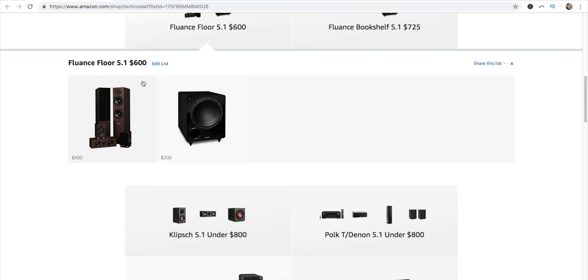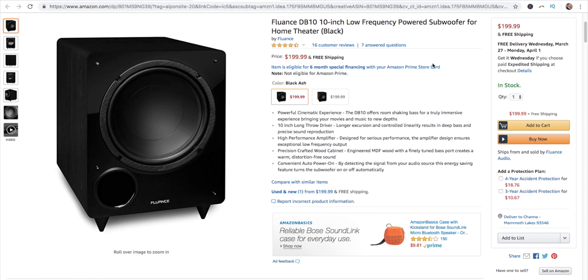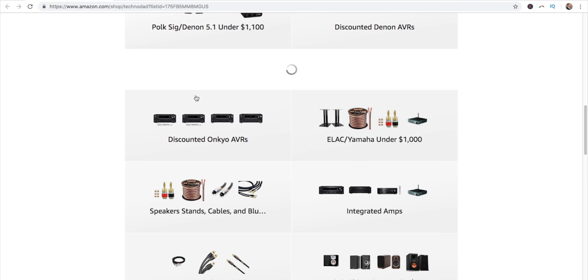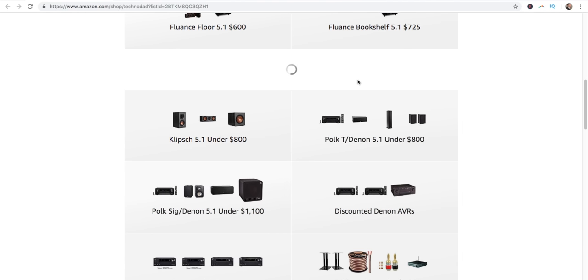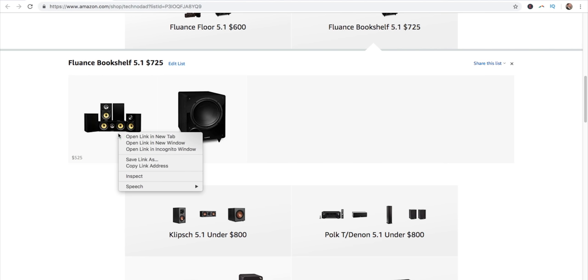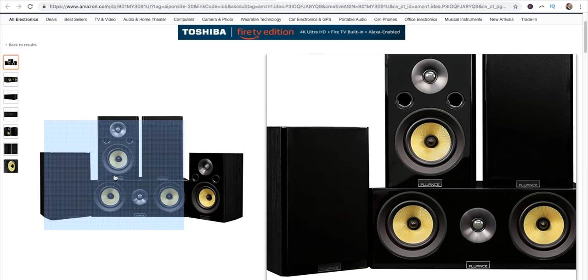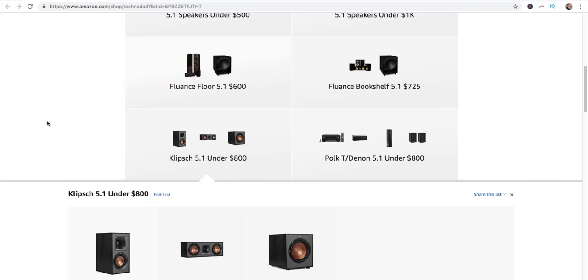Now let's go to the speaker packages we have to make on our own. There's a Fluance 5.0 for $400 — add a Fluance 10-inch subwoofer for $200 and we're at $600. Pair that with the Denon X2400H and we're at $950 — not bad. There's also the Fluance Signature Line bookshelf version, which is $125 more than the regular Fluance because it's a better speaker line, but they are bookshelf size. Add the 10-inch subwoofer and you're good to go.